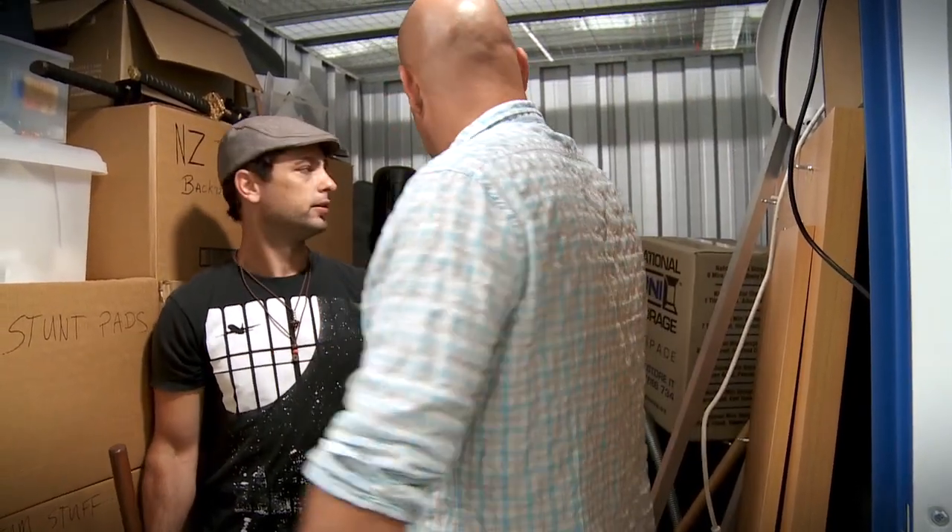That's a computer desk. That's your computer desk, I get that. We know that — we're not idiots. That's clearly a computer desk. And this is all the other crap in here.